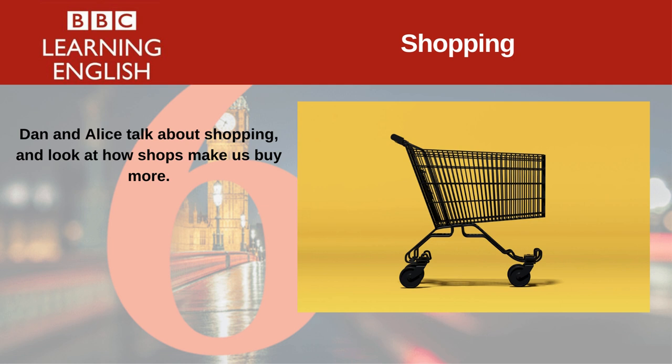Shops, supermarkets and shopping malls are designed to give shoppers a pleasant experience while they shop, and they use specific colours and lighting and designs to get us to buy more. Shopping malls — that's a very American phrase, Dan. These are the large buildings with lots of shops and restaurants inside them, what we call in Britain, shopping centres.